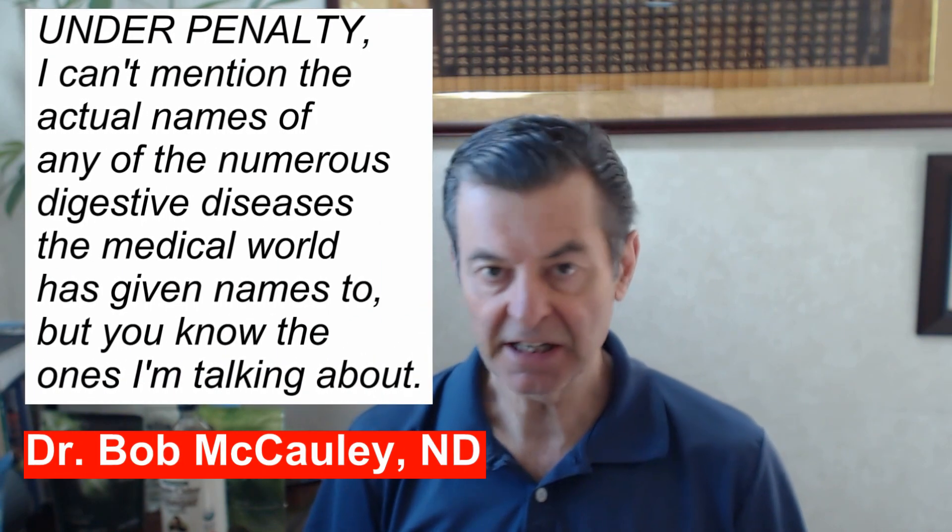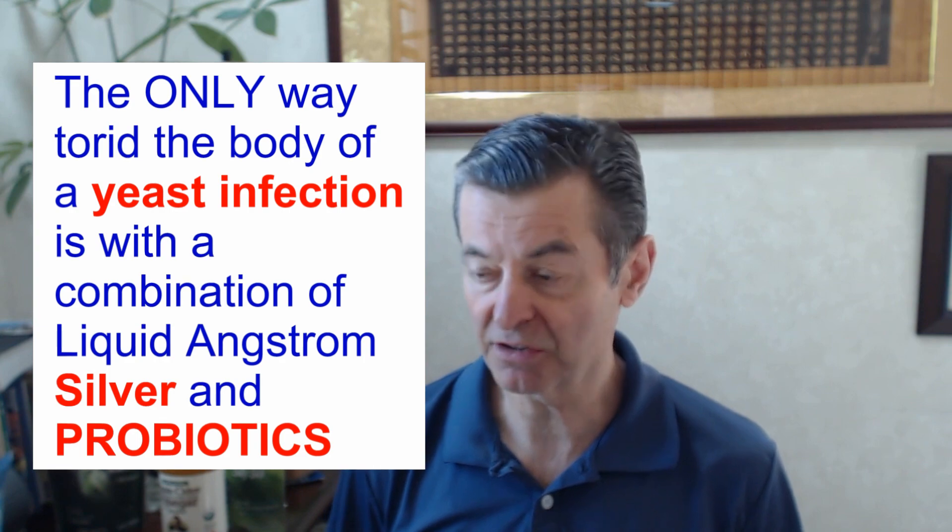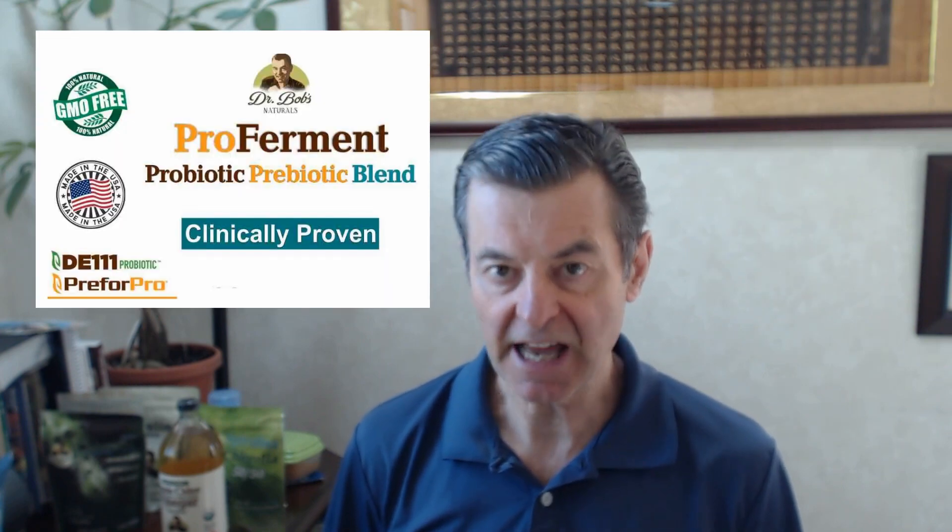ProFerment is specifically designed for people with digestive issues, meaning things like yeast overgrowth throughout the digestive tract. For women, as it comes out in the vaginal area, it becomes very uncomfortable, causes a lot of irritation, scratching, and discomfort. The only way you'll really ever get rid of that, ladies, is with a probiotic. I've tried a lot of different methods myself, recommending them to women, and nothing worked other than probiotics. But this one is specifically designed for candida and these overgrowth issues, which are really common in many, many people and have to be controlled.